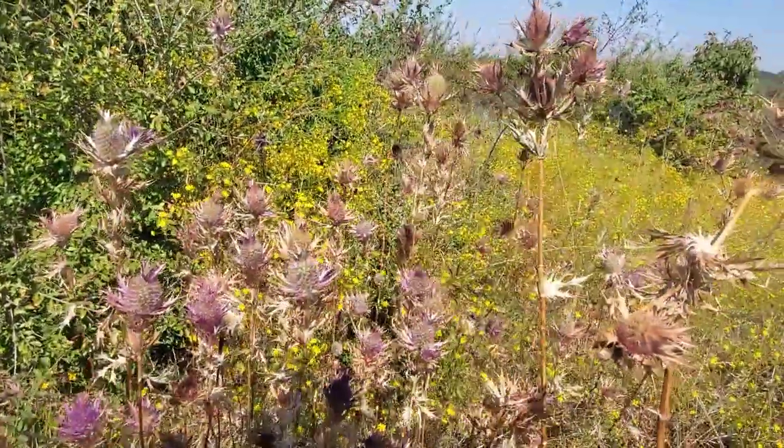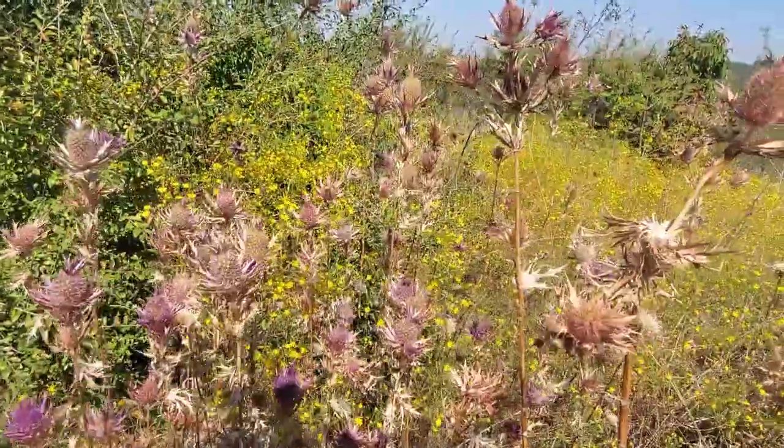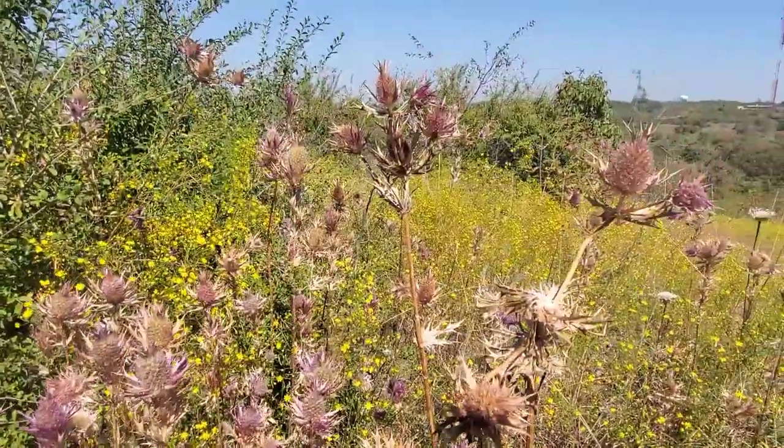Eryngium, of course, is a large genus — it occurs all over the world. You get some down in South America that get a basal rosette of leaves looking like an agave, about six to seven feet across. Wonderful genus — almost hard to believe it's a carrot.